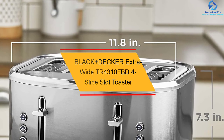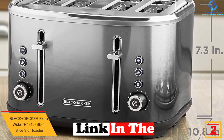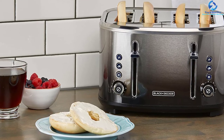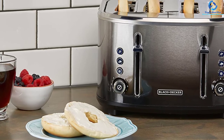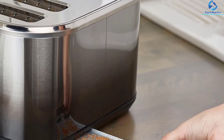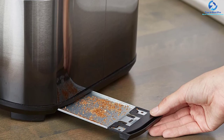At number 2, we have the Black Plus Decker Extra-Wide TR4310FBD 4-Slice Slot Toaster. It has four extra-wide toasting slots with independent controls and will let you toast all that you require. It has seven toast shade settings to find the right results for your taste. This four-slice toaster will accommodate all sizes of food items including bread, bagels and more. The unit features self-centering guides that can be adjusted to any length, keeping the bread at the right toasting position. This toaster has stainless steel housing that makes it durable and solid, and will last for many years.